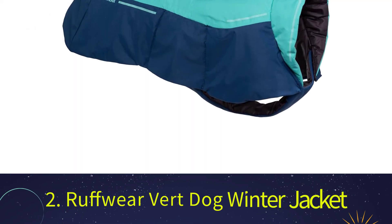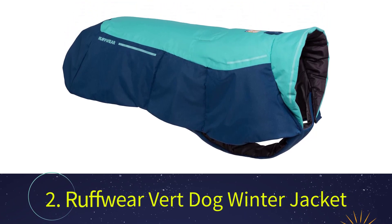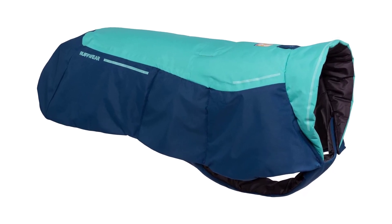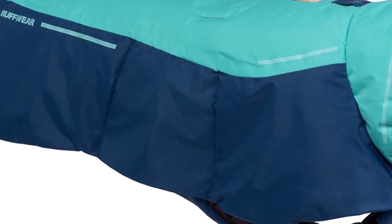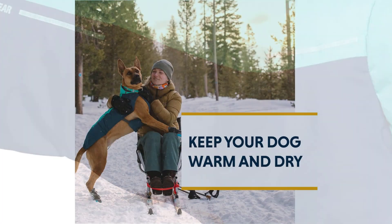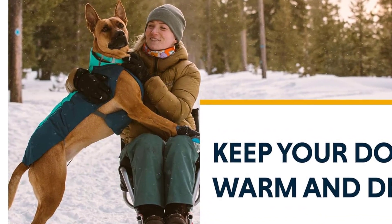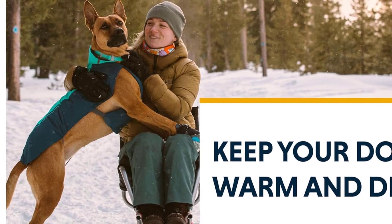Number 2: Ruffwear Vert Dog Winter Jacket. If you are looking for a rain and winter jacket, Ruffwear has it covered with this expertly created Vert jacket. It's just one of the numerous pieces of apparel from Ruffwear specifically designed to meet the demands of those who love the outdoors and their pets. The Vert offers a comfy and breathable fit, with a well-fortified nylon exterior shell and polyester liner.